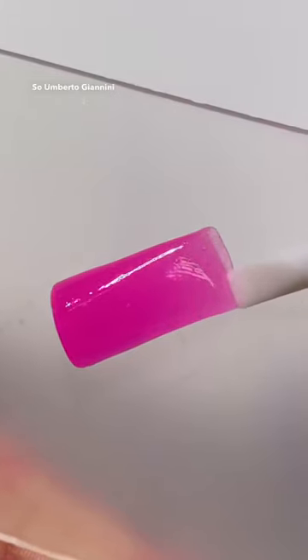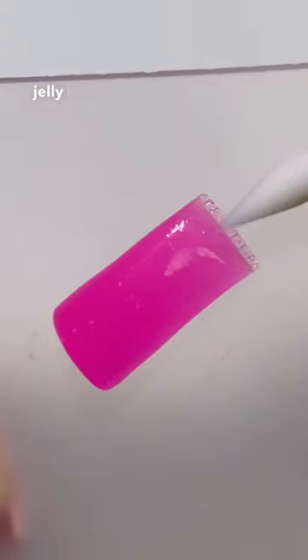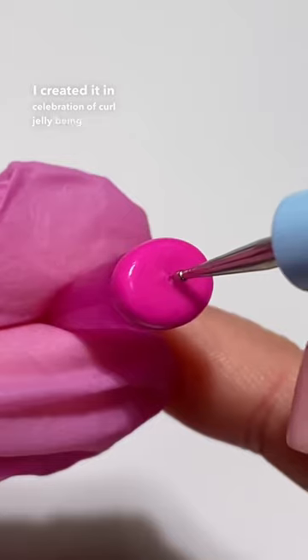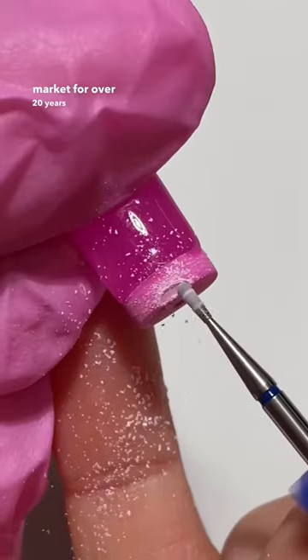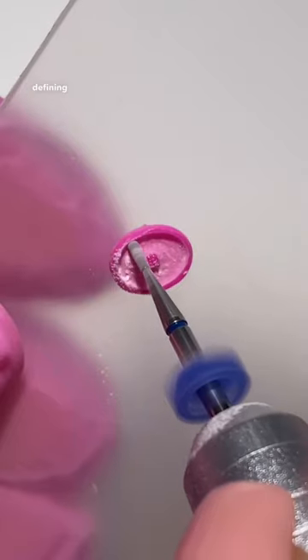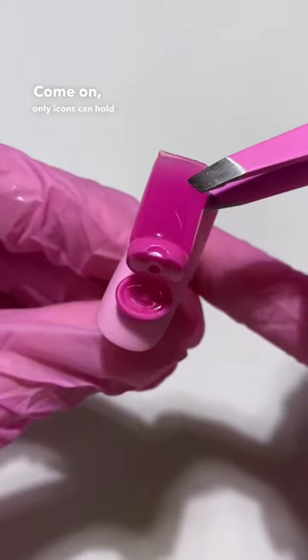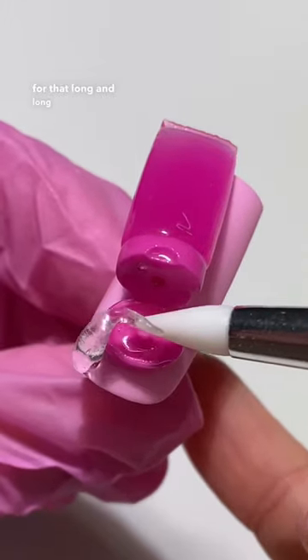Umberto Giannini challenged me to make a mini curl jelly bottle and I said challenge accepted. I created it in celebration of curl jelly being on the market for over 20 years and holding the top spot for defining and styling natural curls. Come on, only icons can hold the number one spot for that long — and long shall she reign.